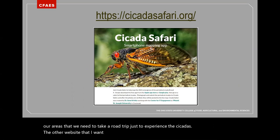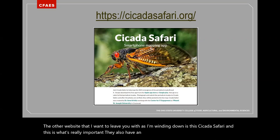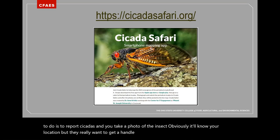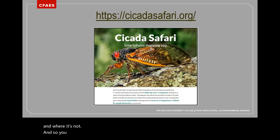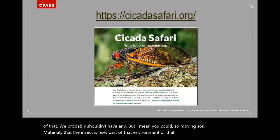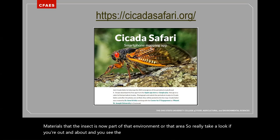The other website I want to leave you with is Cicada Safari — they also have an app. They're encouraging people to report cicadas: take a photo of the insect, it'll know your location, and they want to get a handle on where this brood is emerging and where it's not. You may be on the fringe of a brood area. So if you're out and about and you see cicadas, make the report to help them really understand where this insect is.